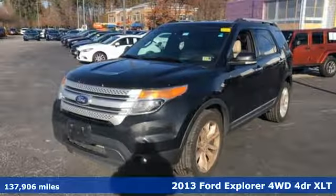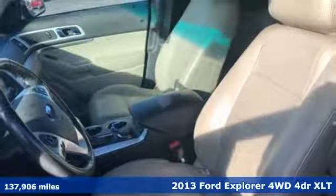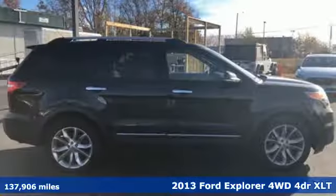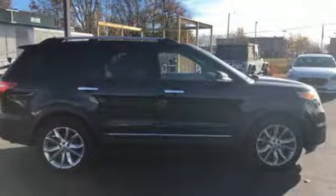Here's a 2013 Ford Explorer — aptly named, handsomely appointed. When people talk about the beautiful scenery, they'll be talking about this Explorer, too.